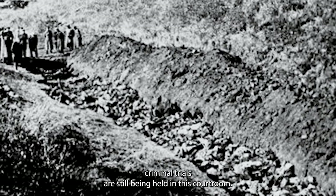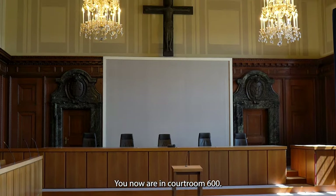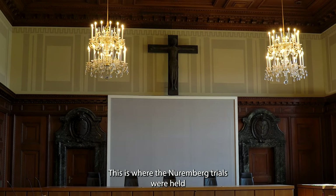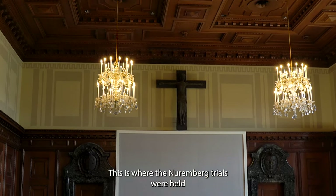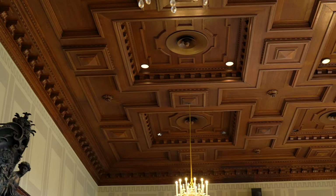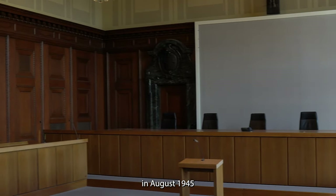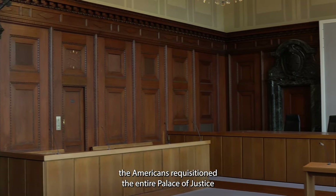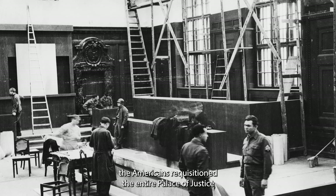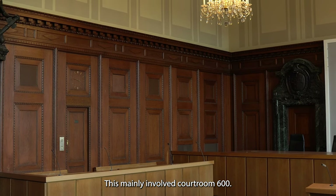Criminal trials are still being held in this courtroom. You are now in courtroom 600. This is where the Nuremberg Trials were held from the 20th of November 1945. In August 1945, the Americans requisitioned the entire Palace of Justice and started refurbishing it for the trial of the main war criminals. This mainly involved courtroom 600.